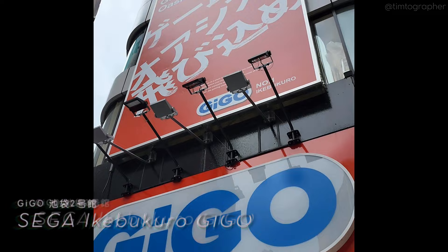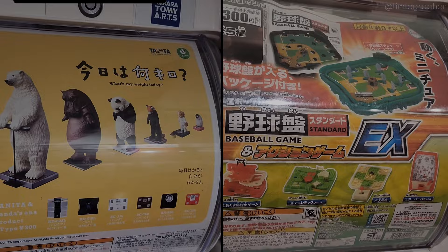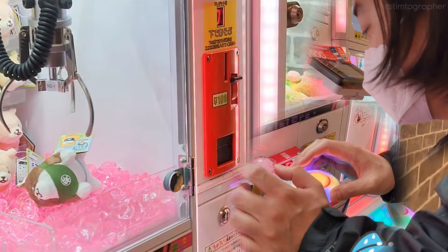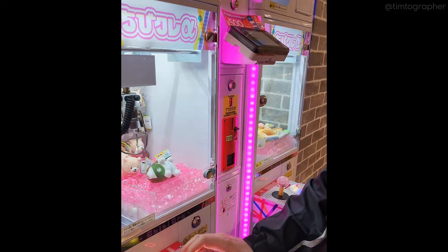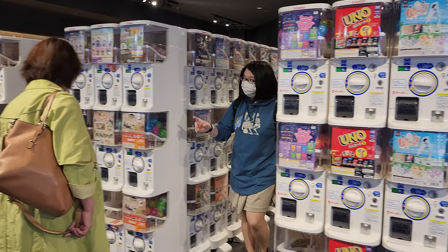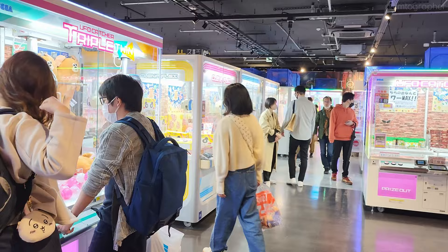Heading out, I wanted to check out this Sega arcade right across the street — three bursting floors of gachapon and crane games. And just down the street, we came upon this official Capcom store. Literally so many gachapon, and even more arcade and crane games. This atmosphere is super nostalgic yet with all the modern upgrades. Super fun place to scope out for sure — I could easily spend all day here.